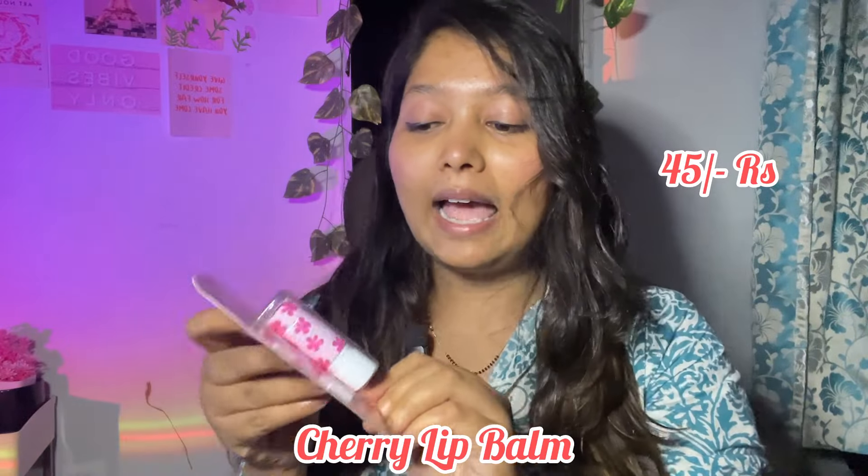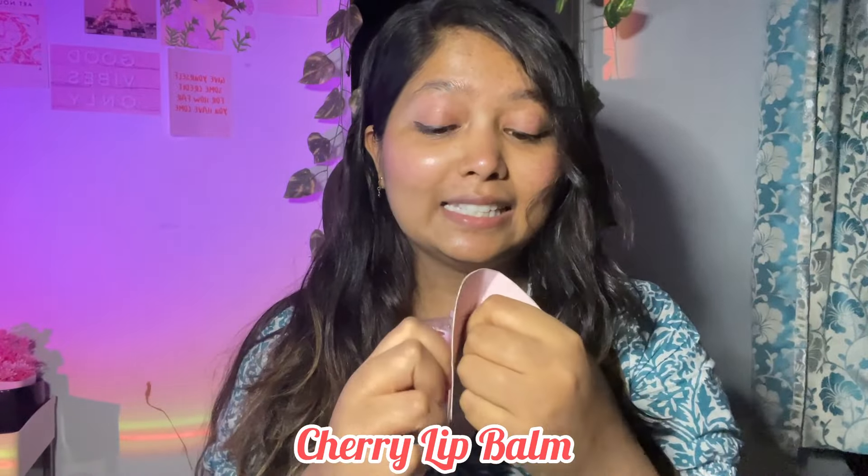The first product I have is this cute cherry lip balm which looks so cute. I love the packaging — it's so pretty and so pink. People who don't know, pink is my color these days. I'm falling for pink every single day and everything which looks pink is what I'm buying. So I bought this cherry blossom lip balm just because it looks cute. This was for 45 rupees. Let me just open the packaging and see how this product is.